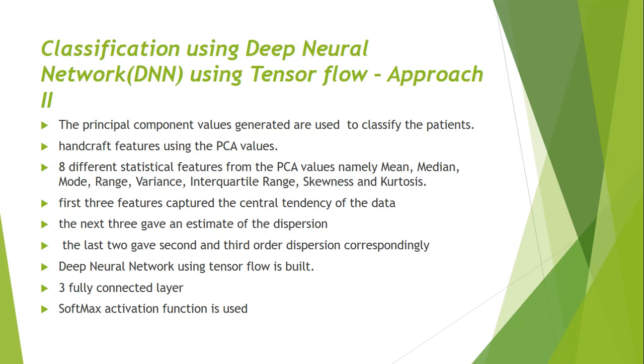In the second approach, we take the principal component values from PCA and handcraft features. We use eight statistical features to capture the essence of the PCA values: mean, median, mode, range, variance, skewness, and kurtosis. The first three features explain the central tendency of the data, the next three give us dispersion, and the last two give second and third order dispersion. These eight features are used as input to a deep neural network built with TensorFlow. The network has three fully connected layers with a softmax activation function for categorical classification into either class zero or class one.